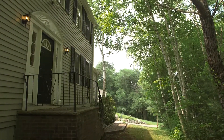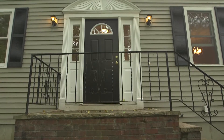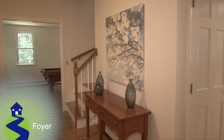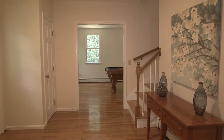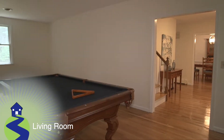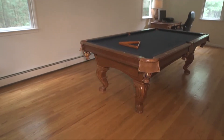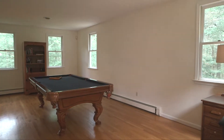Moving inside this 1987 colonial with four beds, 2.5 baths, and nearly 3,000 square feet of living space, we start in the entry foyer with its dual coat closets to welcome guests. Through an open doorway we enter the home's living room, with enough space for a pool table and enough privacy for an office — a versatile space.